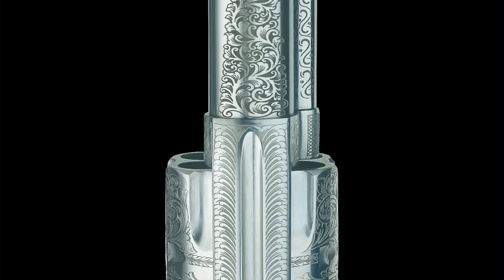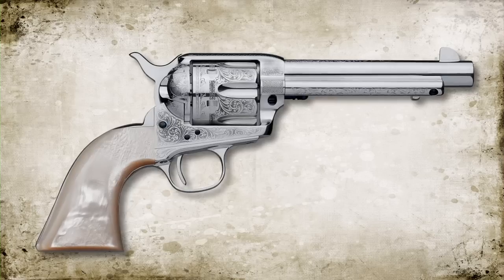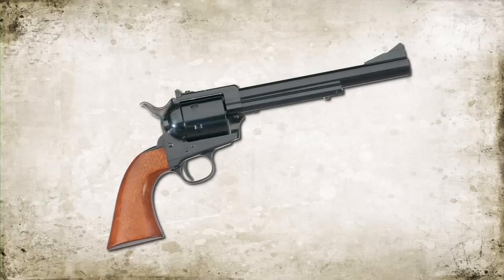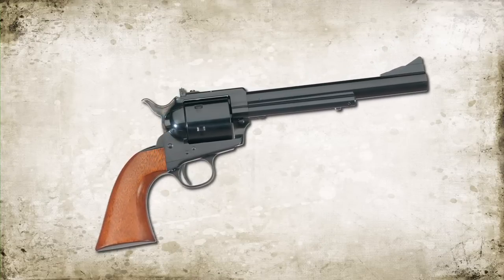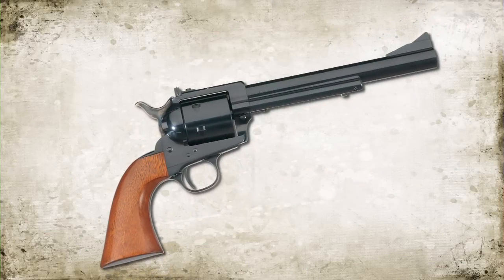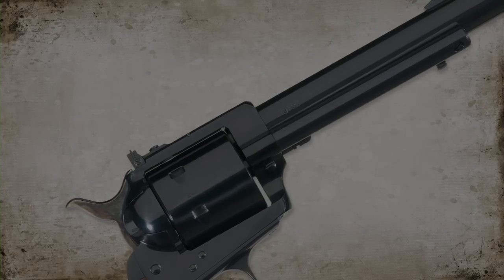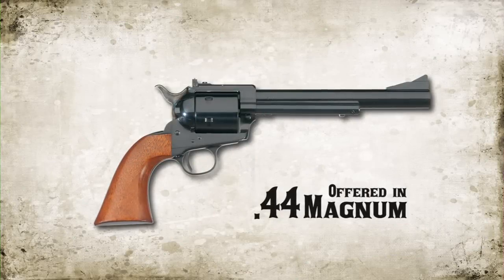An engraved model is also available with a pearl-style grip, silver finish, and is chambered in .45 Colt. New to Uberti's Cattleman line-up is a beefed-up version called the Callahan. This new version features a blued barrel, frame, and cylinder, and is offered in .44 Magnum with 4¾, 6, and 7½-inch barrels with fixed or adjustable sights.